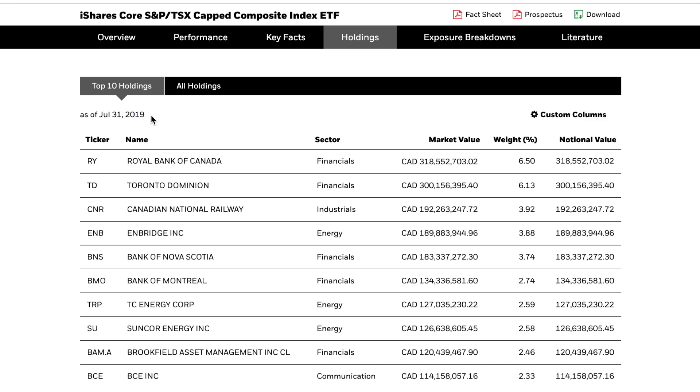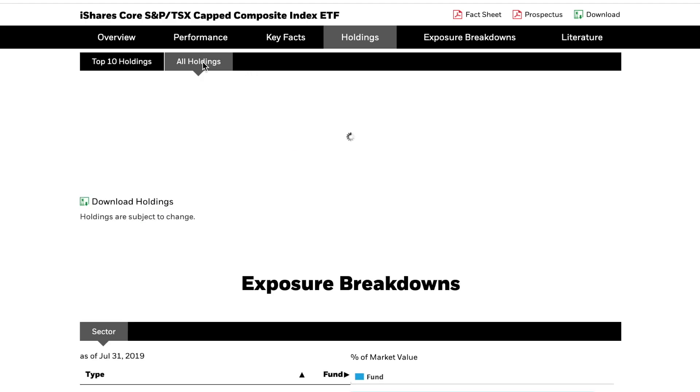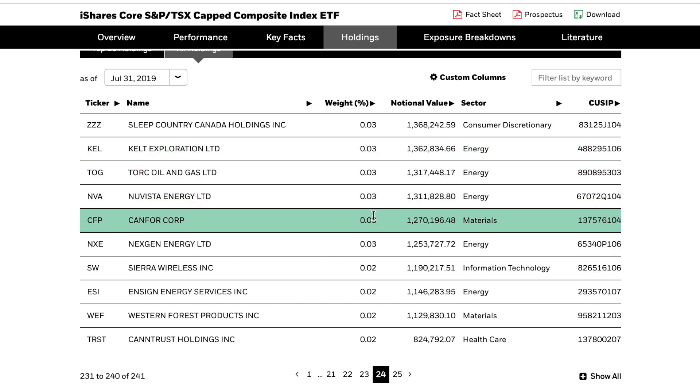As of July 31st, 2019, the top holdings are Royal Bank at 6.5% of the overall portfolio, TD Bank at 6.13%, followed by CNR, Enbridge, Bank of Nova Scotia, and Bank of Montreal. These are just the top 10 holdings — you can toggle to see all holdings across 25 pages of stocks. You'll recognize some names like Air Canada, Loblaws, Shaw, and even smaller companies like Sleep Country.